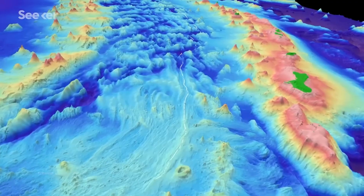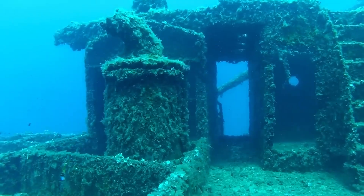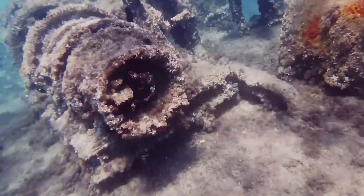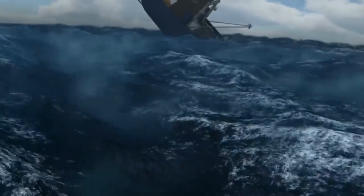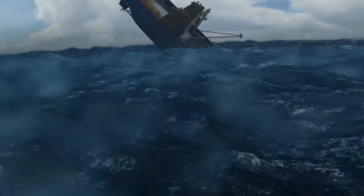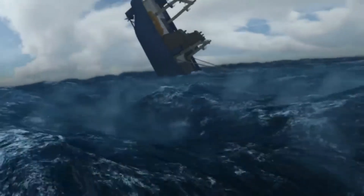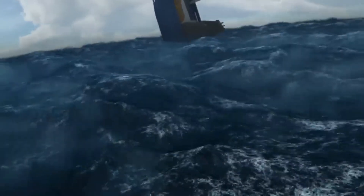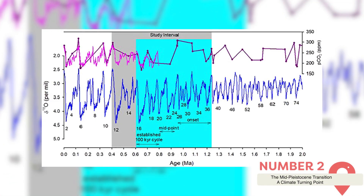By mapping these submerged landscapes, scientists have opened a new chapter in the study of glaciology and oceanography, offering invaluable data that can inform both historical climate models and future predictions. Additionally, the preservation state of these landforms suggests rapid retreat of ice sheets, a crucial factor in understanding ice dynamics under changing climate conditions.